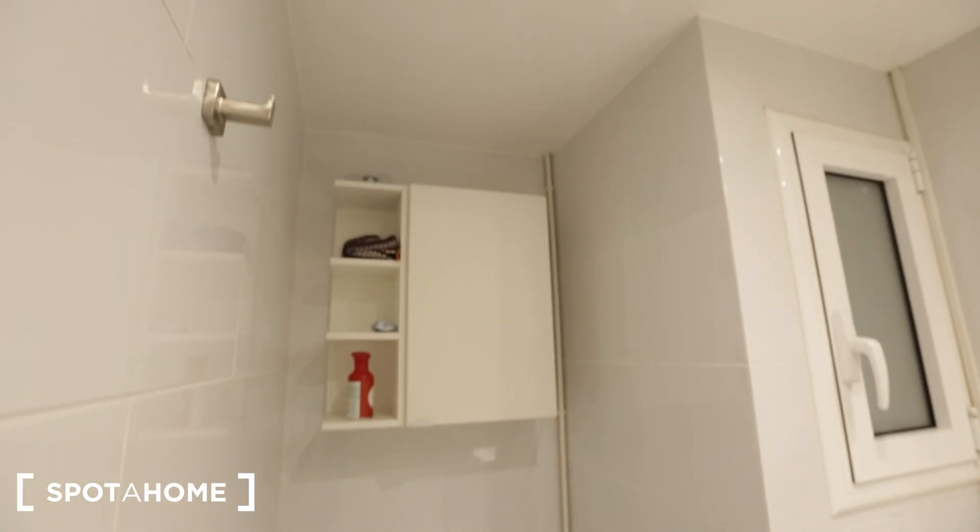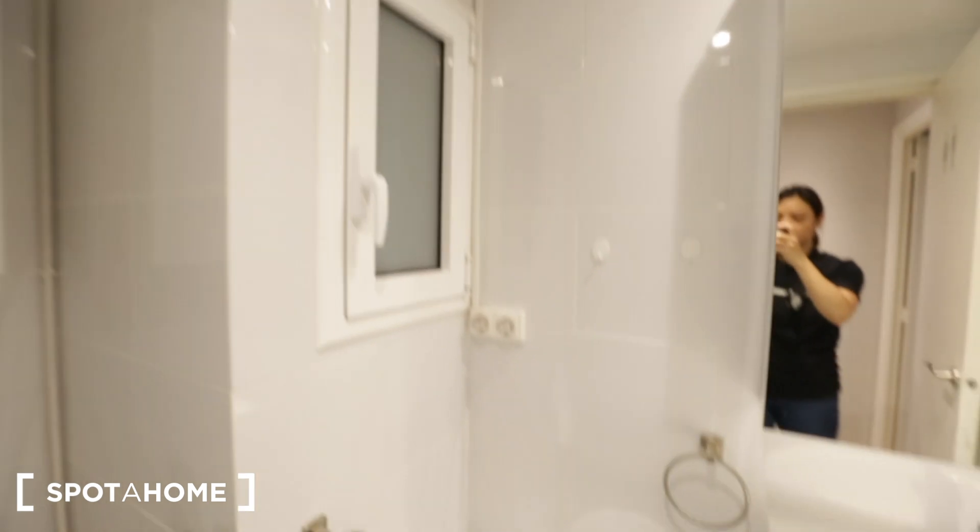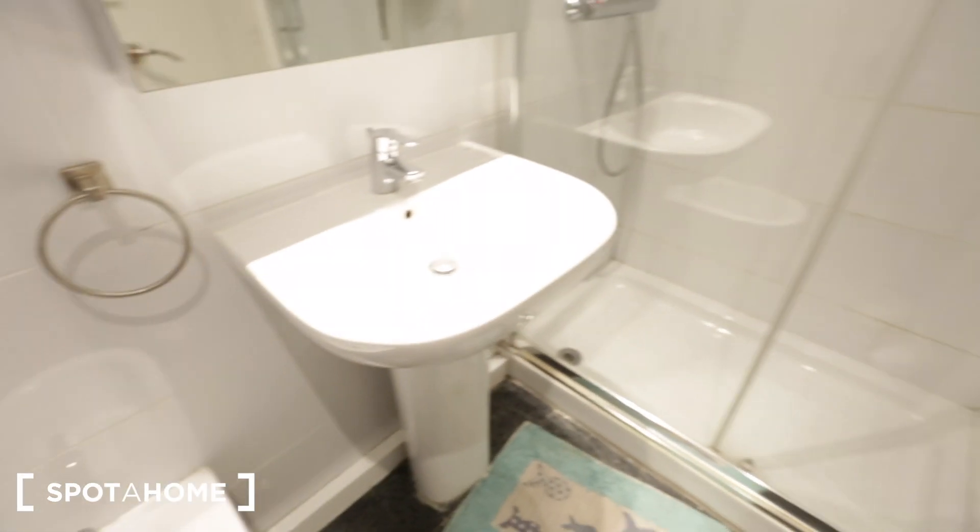Here's the bathroom — you have a toilet, a little storage area with a window, a sink and mirror, and a shower with plenty of storage space. That's it for today! We're in the Sagrada Familia neighborhood. I hope you enjoyed as much as I did — this is Angie with Spot Home Barcelona and I'll see you guys in the next one. Bye!